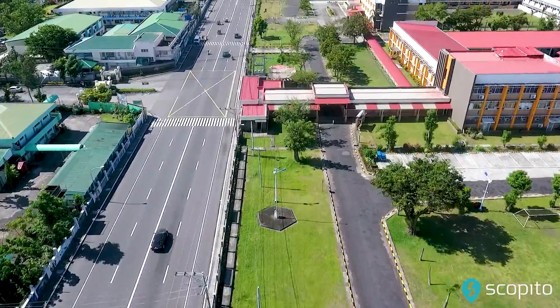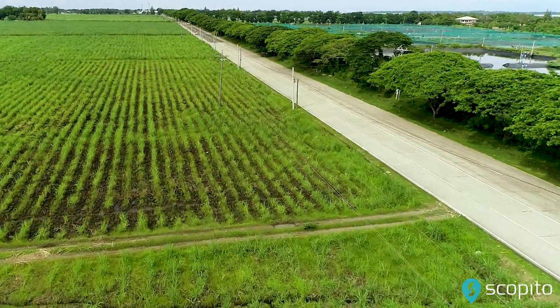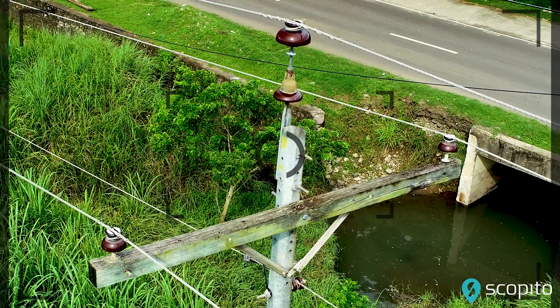These challenges are overcome by utilizing drone platforms that are extremely nimble and can capture high resolution inspection imagery of the asset that meet the client required specifications.